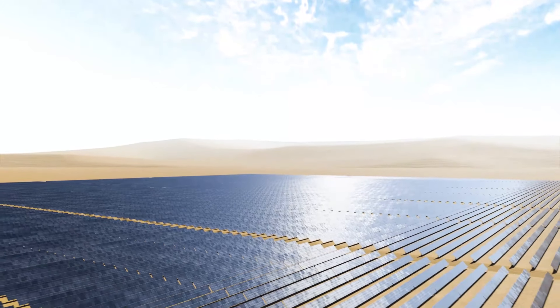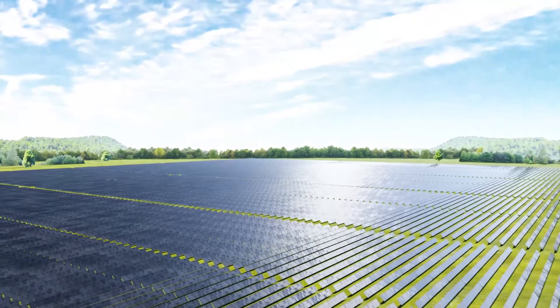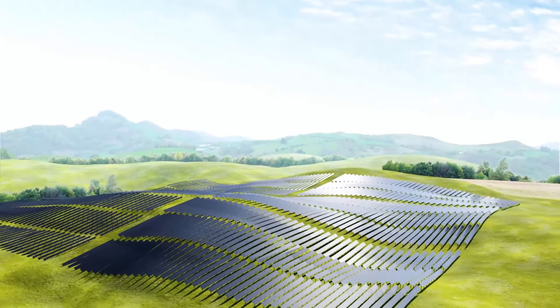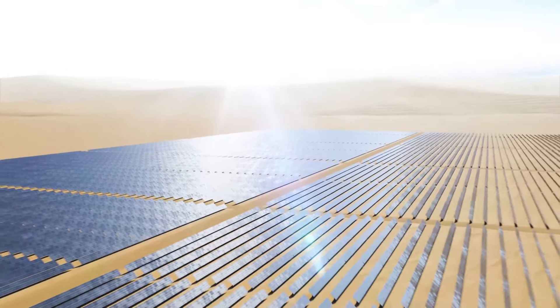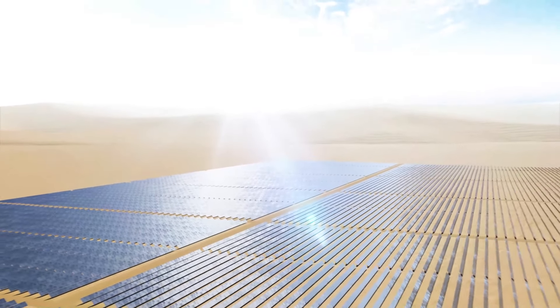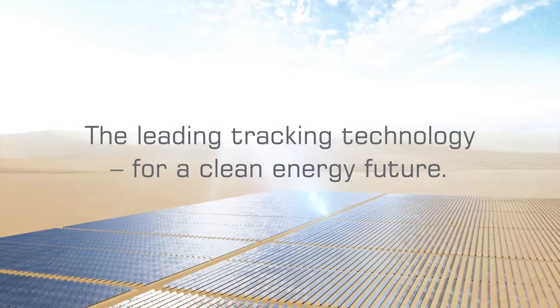IDEMATEC's Horizon LTCH offers once more the best in technological innovation. This smart design responds to increasing demand for equipment that's both fast to install in order to reduce construction costs, and built to withstand worst-case scenarios. Horizon LTCH shows IDEMATEC's commitment to creating reliable solutions that will accelerate our path towards a resilient, clean energy future.